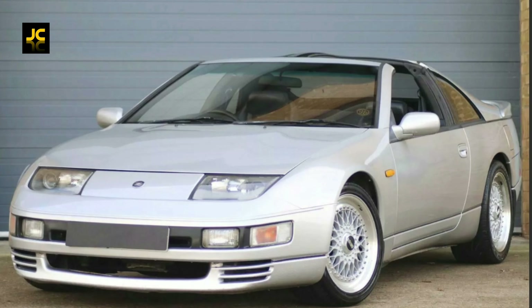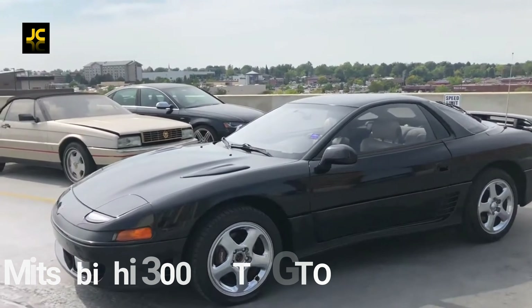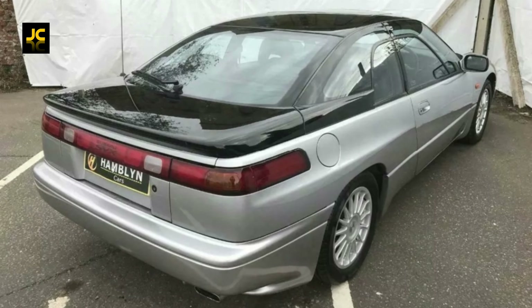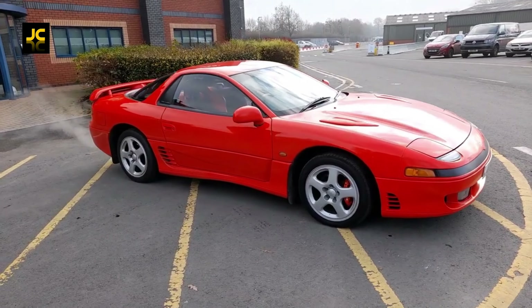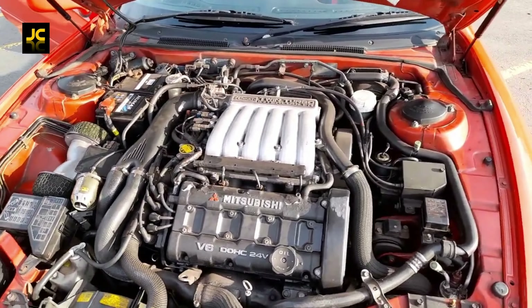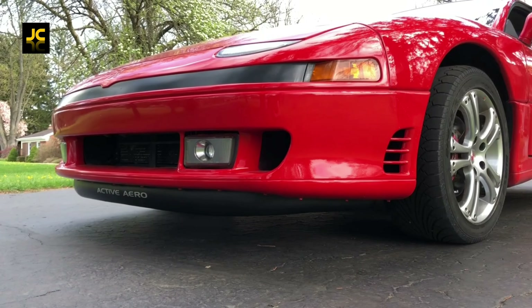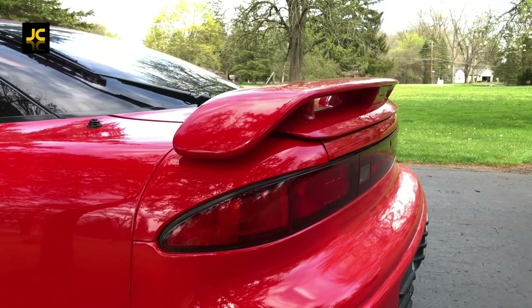The Mitsubishi 3000GT, also known as the GTO, is based on the HSX concept car. It was released in the early 90s to rival cars like the 300ZX and the Subaru SVX. It's another good-looking big two-plus-two GT car — it's heavy, it's long, with lots of road presence. Released with a 3-litre V6 twin turbo engine giving around 300 brake horsepower, 0-60 in just over five seconds. It wasn't just about the engine though — for a 90s car it came loaded with technology like active aero spoilers, electronically controlled suspension, four-wheel drive, and four-wheel steering.